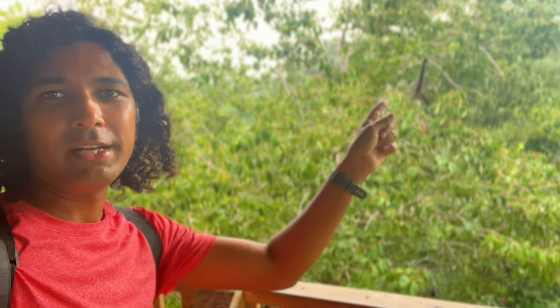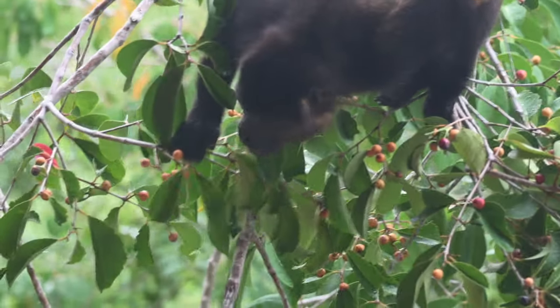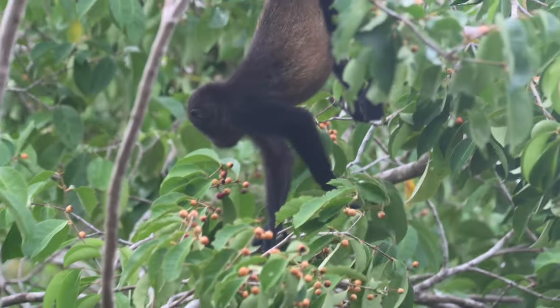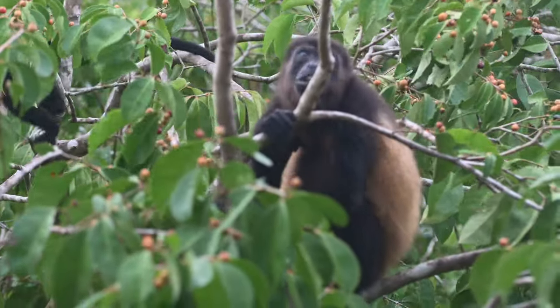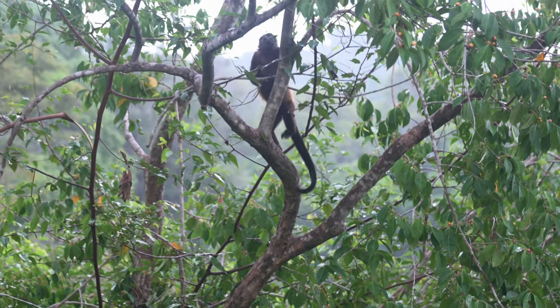We are on a tower just behind Manuel Antonio beach and it is so beautiful — you'll just see so many monkeys. We kept on shooting. This tower gives you an eye-level view of the trees around you, and these are fruit trees, so it attracts a lot of monkeys. There was a bunch of howler monkeys on this tree and we don't feel like leaving. They're constantly coming very near to where we are, picking the fruits and eating.